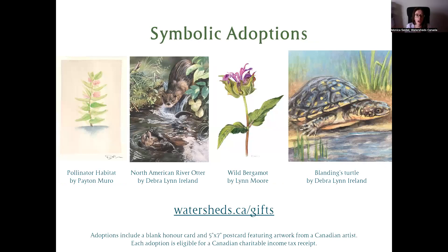Another way you can help freshwater species thrive is by making symbolic adoptions. We have a number of Canadian artists who have put together postcards featuring different native species that benefit from Watersheds Canada's restoration programs. These five-by-seven postcards can be given as a gift or framed and kept yourself, along with an honor card you can personalize. We have over 20 adoptions available on our website, all eligible for a Canadian tax receipt. You can find options at watersheds.ca/gifts.